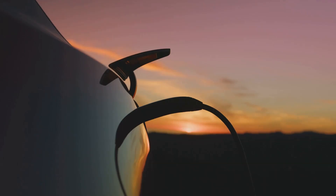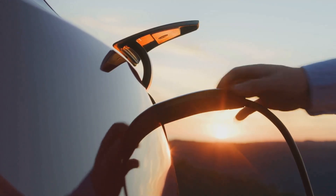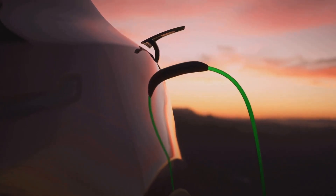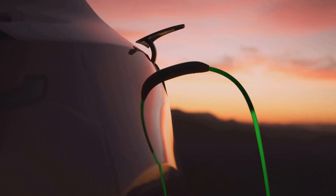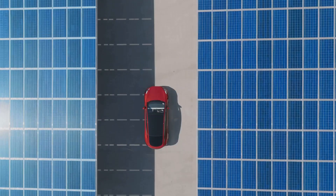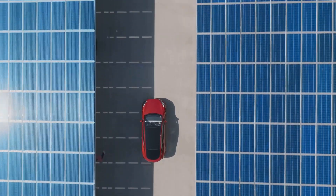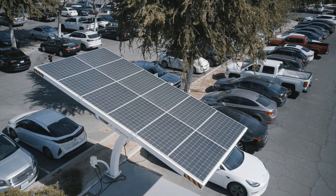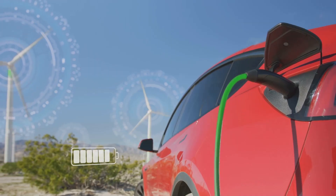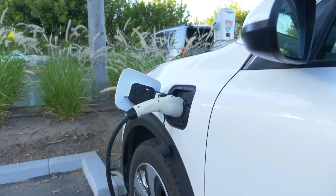Someone might ask, why say 'at least for now'? The reason is that we can't predict what the future holds. In today's world, anything is possible — you might wake up one morning to find a new law imposing a tariff on using solar energy. Once you've got your solar panels up and running, you're essentially harnessing the power of the sun to charge your EV, which means less reliance on the traditional power grid and its fluctuating electricity prices. Think of all the money you'll save on gas and those monthly electricity bills. It's like getting a free ride powered by the sun.